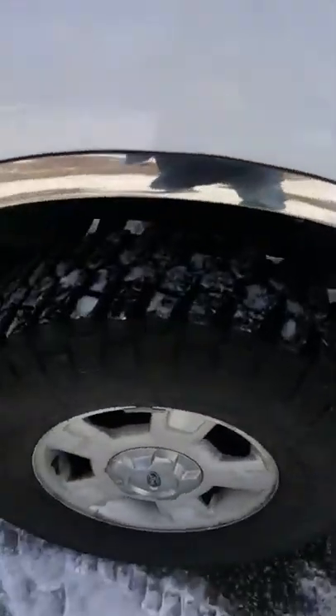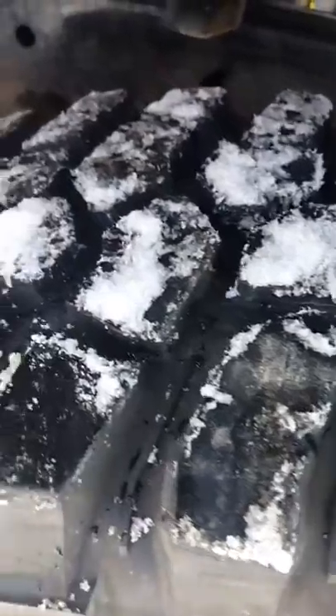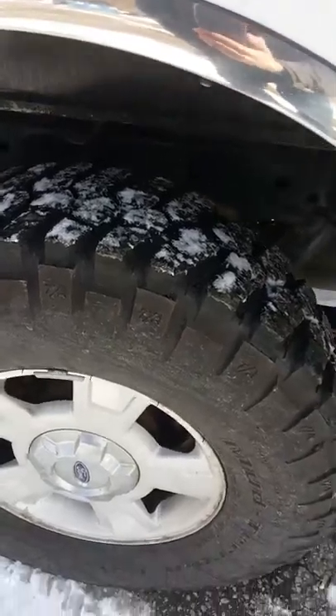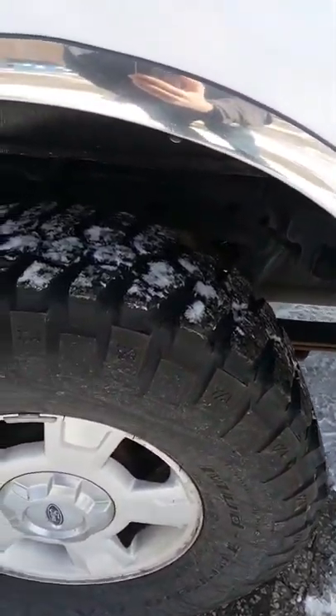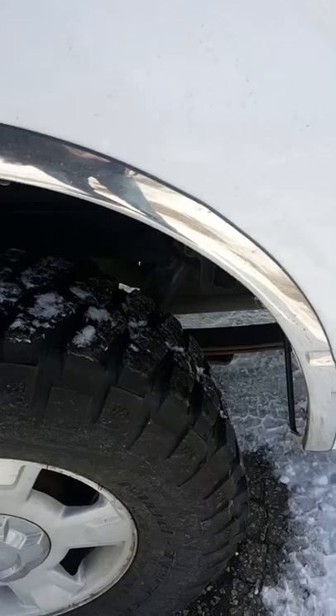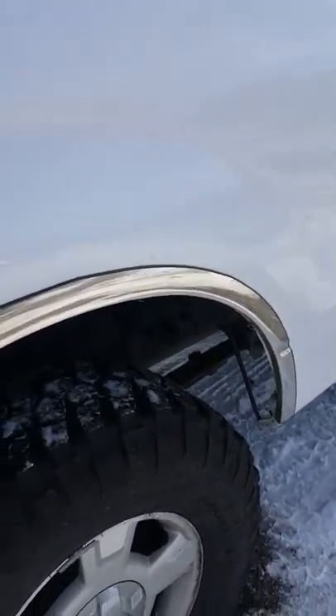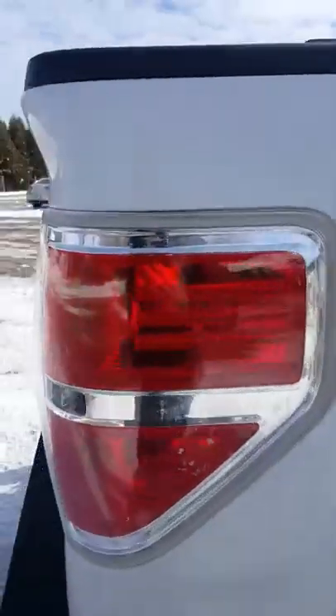Starting with the tires here — they still have some solid tread left in them, good life. Looking up under the wheel well here at rust, the rust situation is not bad at all, especially considering being here in the state of Michigan. There's always going to be trucks that have a lot of rust with all the salt on the roads, but this one has a little bit, nothing crazy.